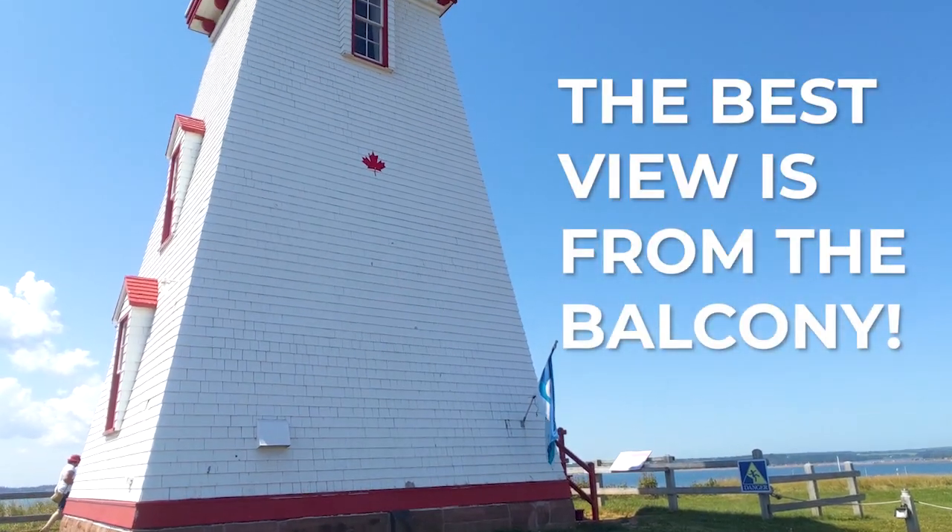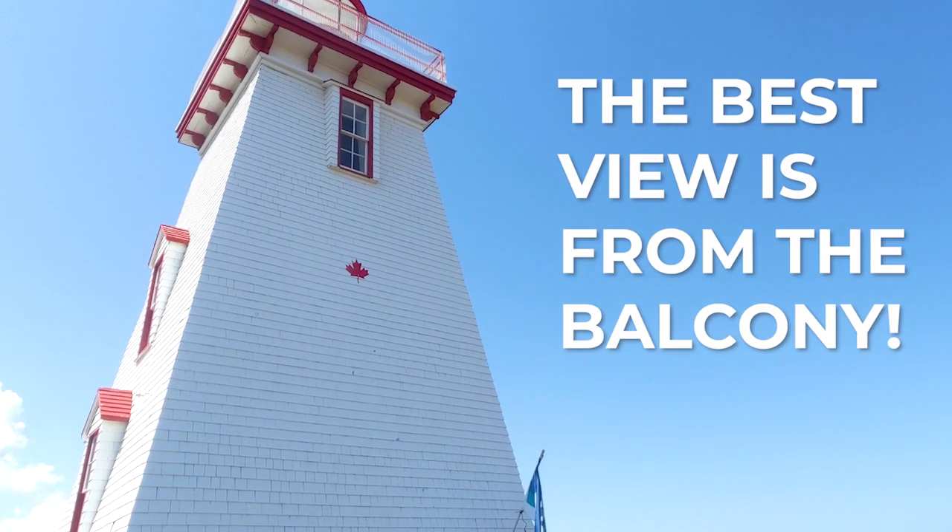Quick stop at the Surrey East Lighthouse, which was first built in 1880 before the town was incorporated in 1910. It's always been considered one of the symbols of Surrey.